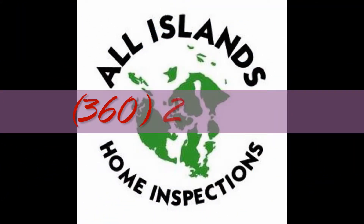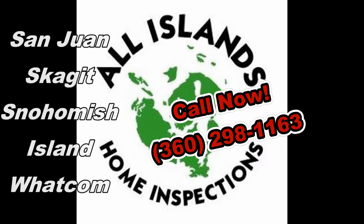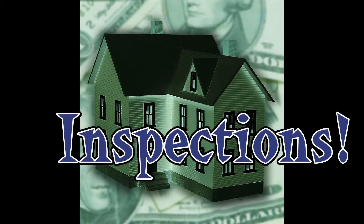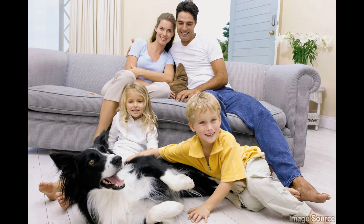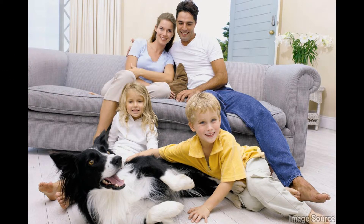All Islands Home Inspections provides comprehensive home inspections in the greater Pacific Northwest. We service San Juan, Skagit, Island, Whatcom, and Snohomish counties. If you're looking for a home inspector that's so thorough you won't get stuck buying the money pit, then you need All Islands Home Inspections working for you. In the past eight years, we've protected over 3,250 buyers, just like you, from unexpected post-closing expenses.